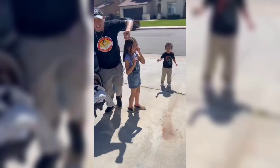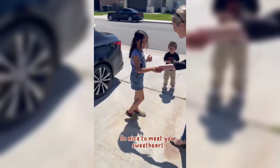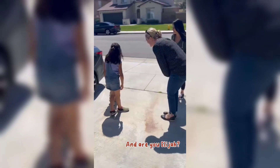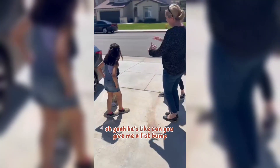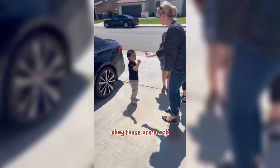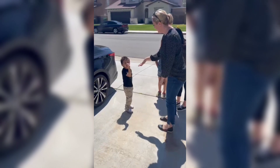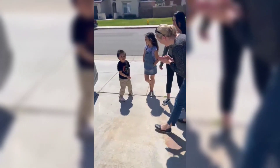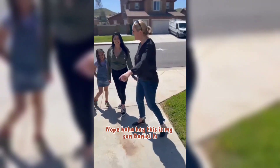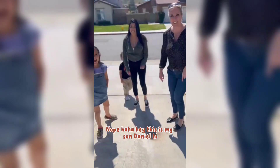It's Leila. So nice to meet you, sweetheart. We both have class. And are you Elijah? He's like, those are my girls. Can you give me a fist bump? They're white. Mine are black. Have a fist bump, dude? Nope. Hey, this is my son Daniel. Hi! Nice to meet you.